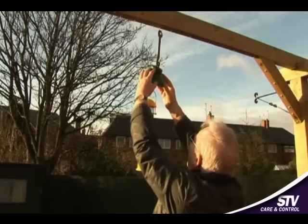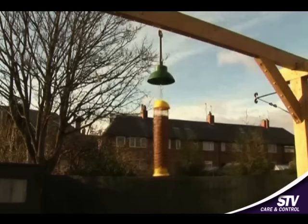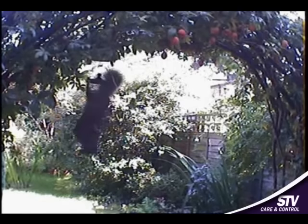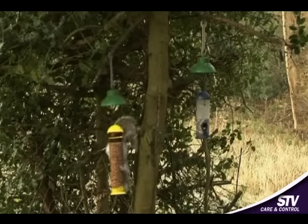The body weight of a grey squirrel is enough to tip the Tilt and Spin Repeller, and so the bird feeder beneath it instantly starts spinning. When a squirrel tries to steal nuts from the feeder, the device starts to spin, repelling the squirrel — again and again.